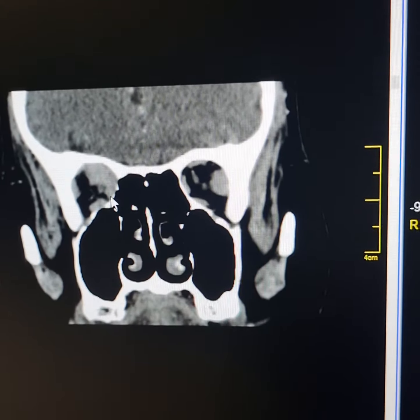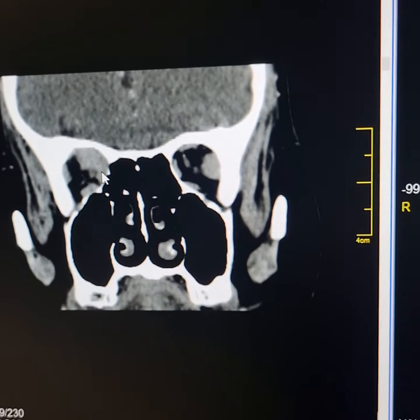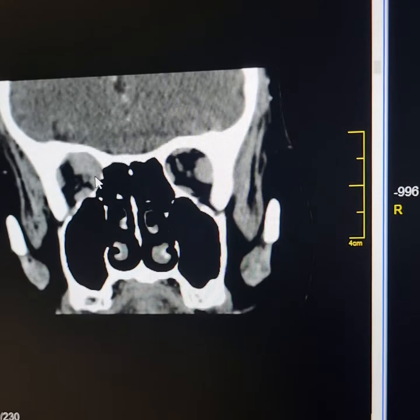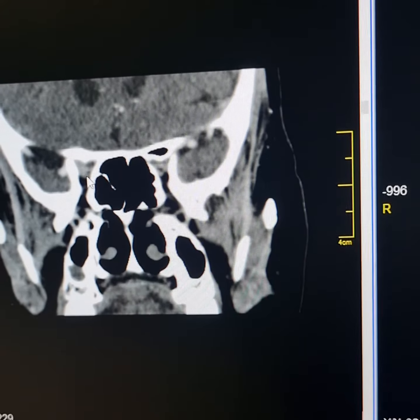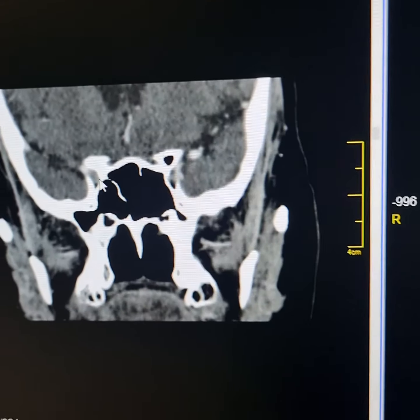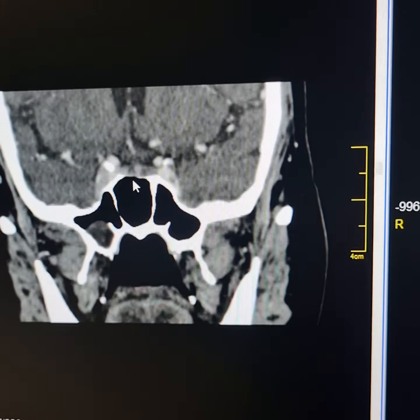In the region of the orbital apex, the mass has involved the medial rectus muscle as well. This is the orbital apex, orbital foramen, and optic canal. There is no intracranial extension of the mass. This is the cavernous sinus here.